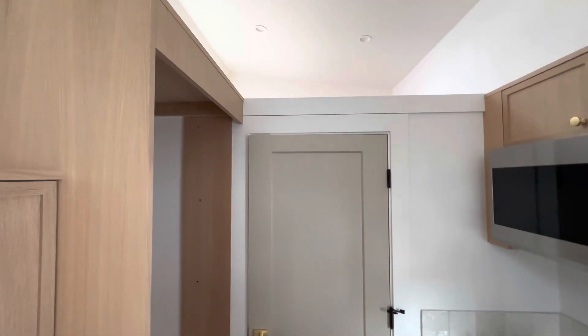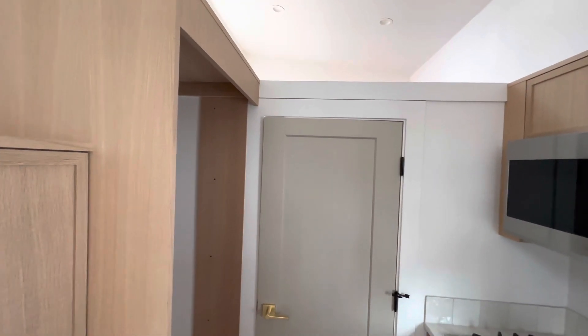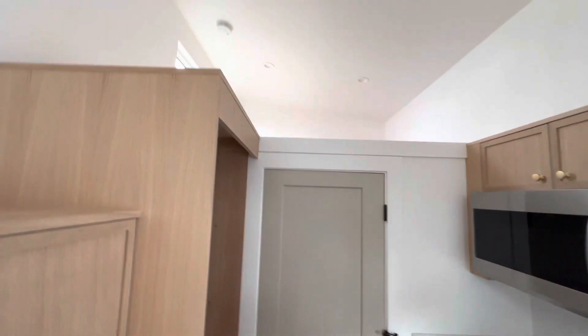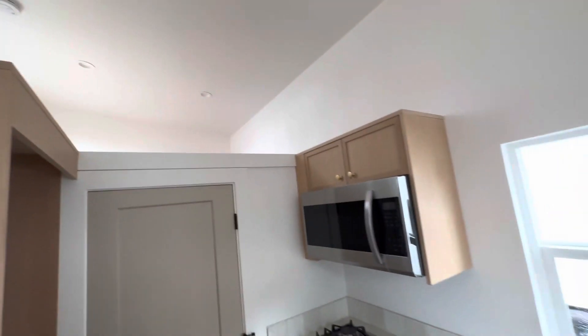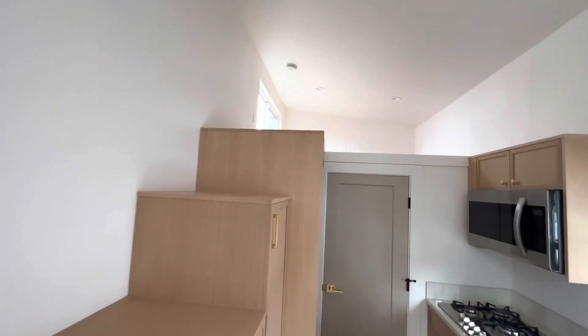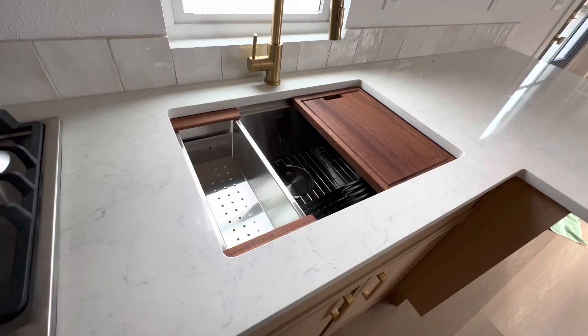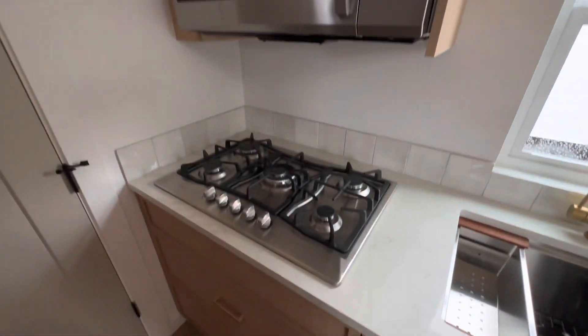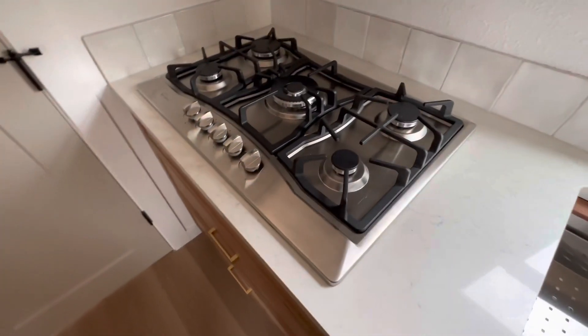The height of the ceiling here is six feet four inches, so if you're taller than that you might want to go custom and we can adjust that height, but you would be losing loft space doing that. We also have the sink, microwave, and the propane cooktop.